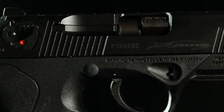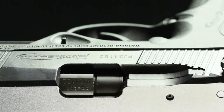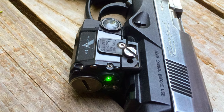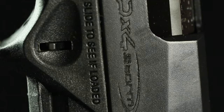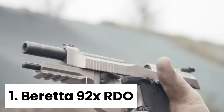Overall, the Beretta PX4 Storm is a top contender in the world of concealed carry handguns. Its unique rotating barrel design sets it apart from the competition, offering a level of precision and reliability that is unmatched. If you're in the market for a reliable and accurate concealed carry pistol, the PX4 Storm is definitely worth considering.